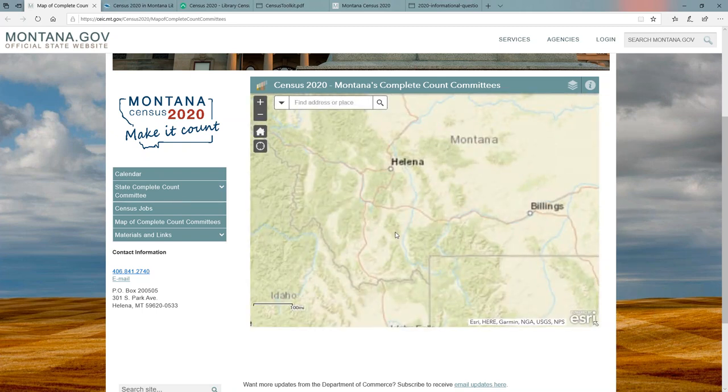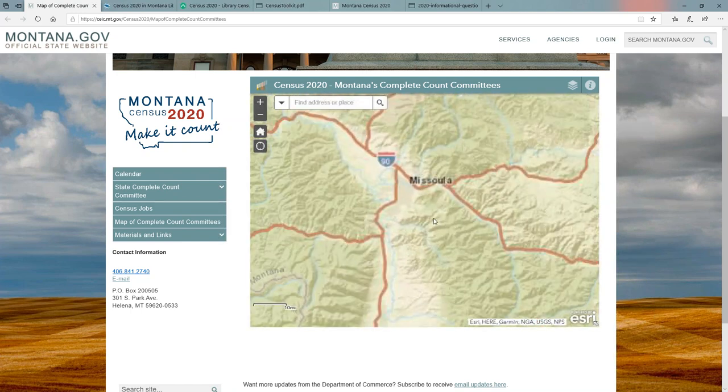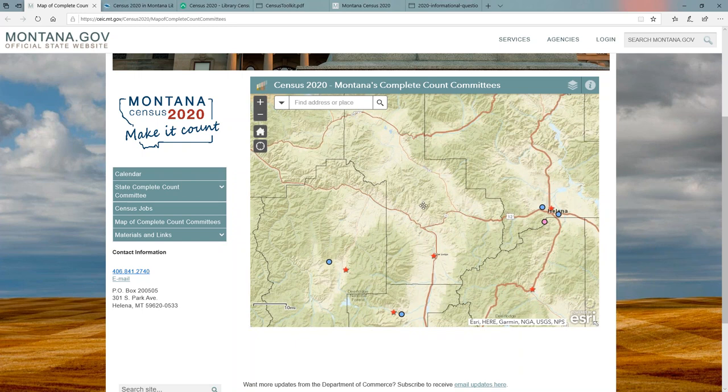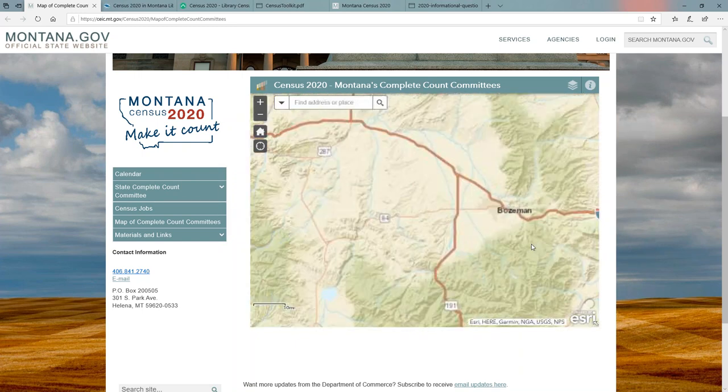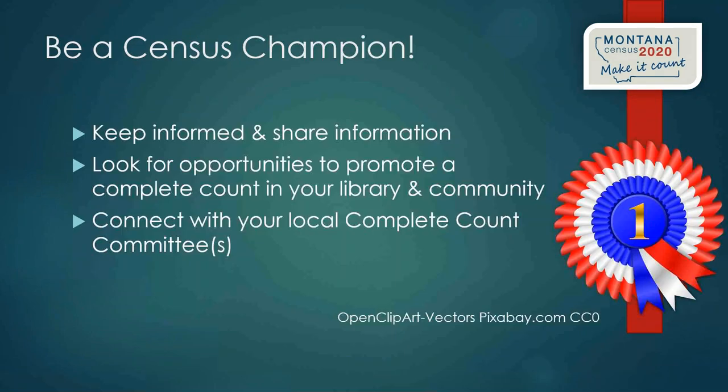In some communities like Missoula, there are multiple Complete Count Committees — one for the county, possibly one for the college. Montana State University in Bozeman has its own Complete Count Committee. Libraries are encouraged to find their local contact on the CEIC website, reach out to them, and invite them to come in and talk or run a program. The State Library wants every publicly funded library in Montana to identify a Census Champion as their contact person.